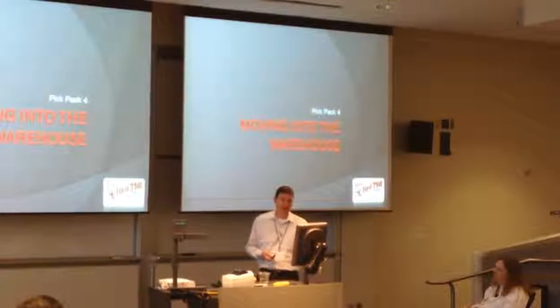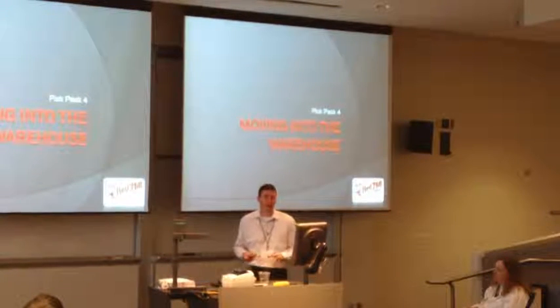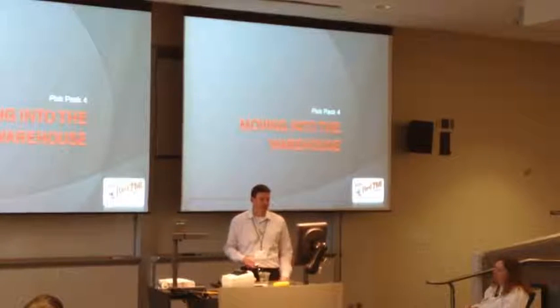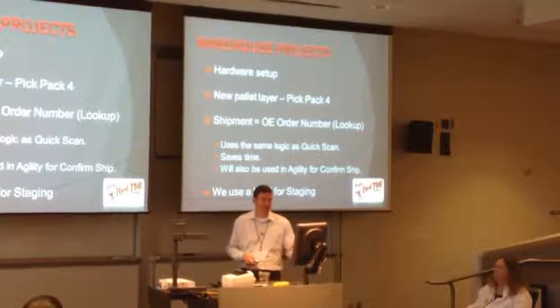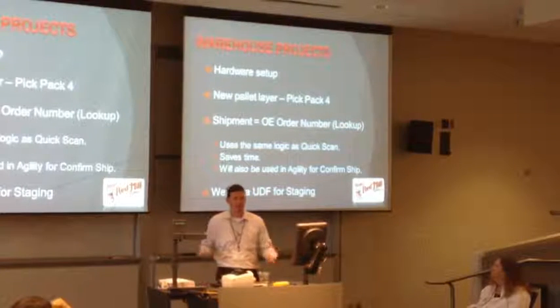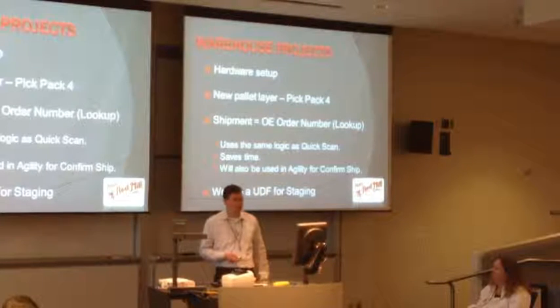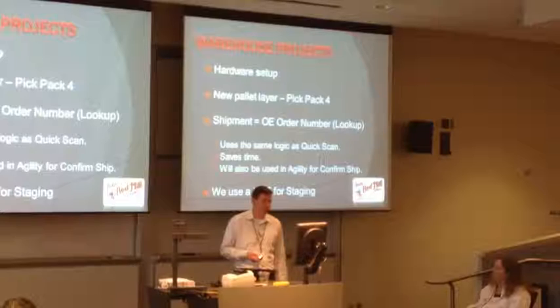This is where our project stands today - we have this built in PickPack3. PickPack4 is much better - it was worth the effort to undo what we had started and go into PickPack4. So warehouse projects, hardware setup: we're covering over 200,000 square feet of area, so there's a large hardware project here. It was fun to do, and it's over - but that was part of the project. Set up, rebuild all the projects under PickPack4.